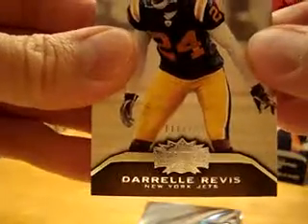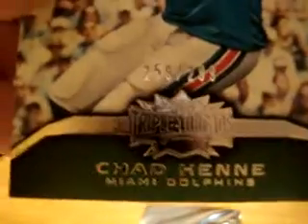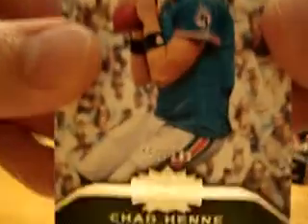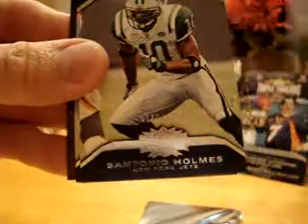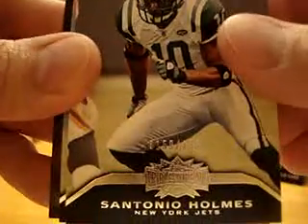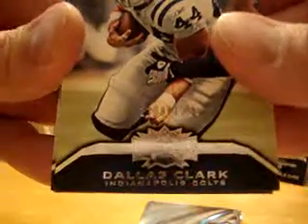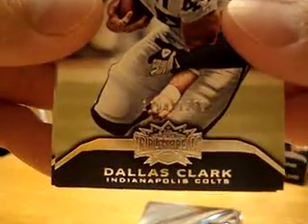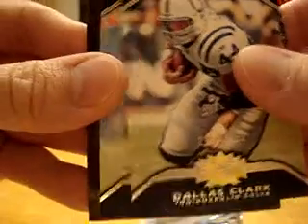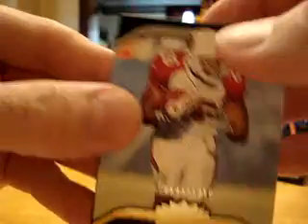We'll put the hit on the back and start with Darrell Revis, number 111 out of 499. Chad Henne, number 259 out of 299. Santonio Holmes, number 159 out of 1350. Dallas Clark, number 1109 out of 1350. Beanie Wells, number 643 out of 1350.